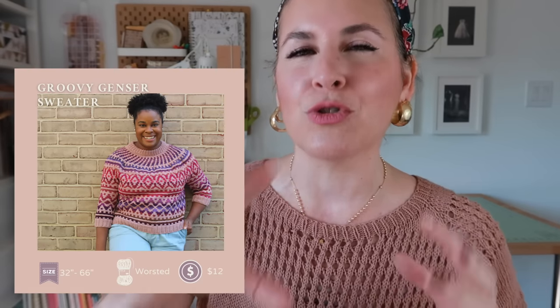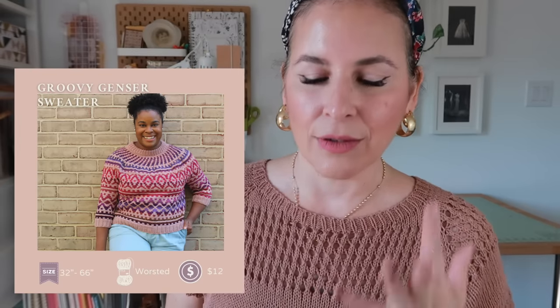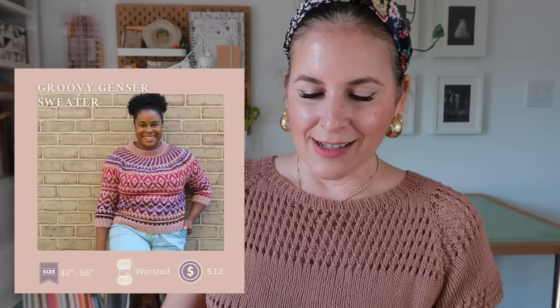Next is the Groovy Ganser Sweater by Shy Johnson — another colorwork design! It's sized to fit a 32- to 66-inch chest, twelve dollars, done in worsted weight. I wish I grabbed colorwork more often. I'd use a spin-cycle changing color for the colorwork and keep a solid for the main color. She looks so freaking cute in it. Colorwork is fun — I just need to make it work!